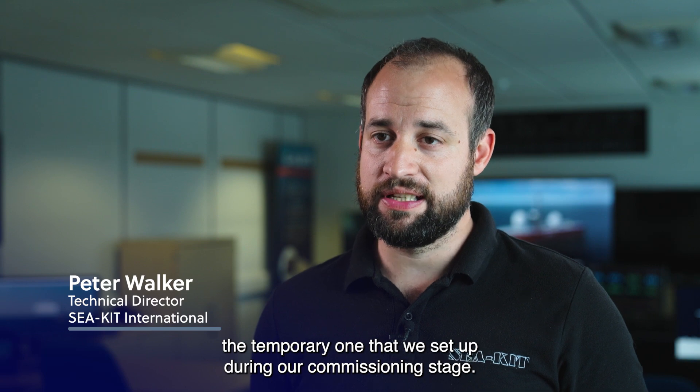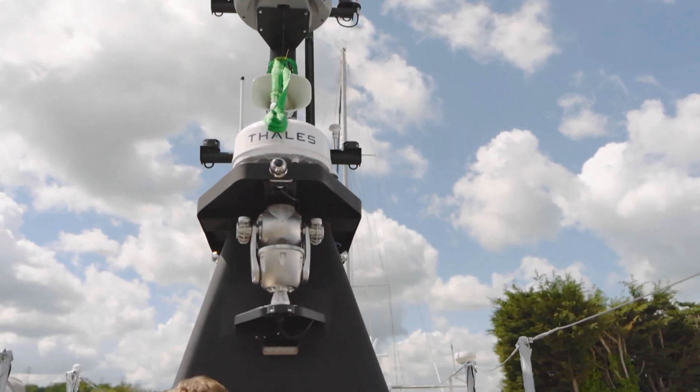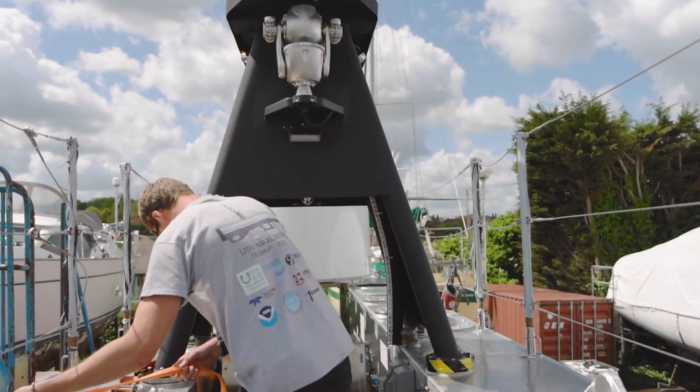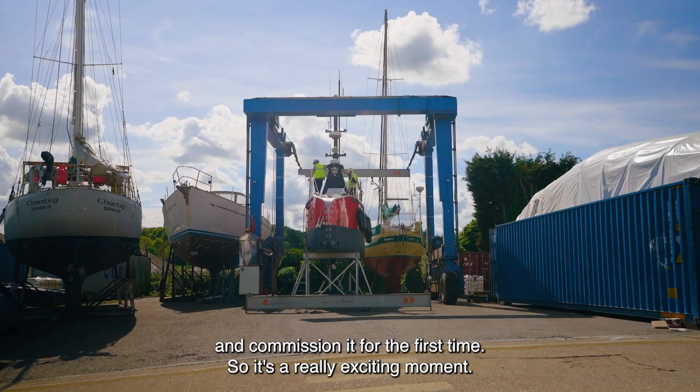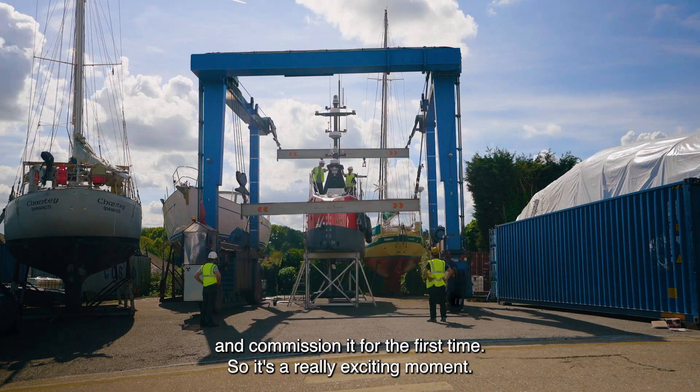The temporary remote operation center that we set up during our commissioning stage. What we're going to do today is launch the vessel into the water and commission it for the first time, so it's a really exciting moment.